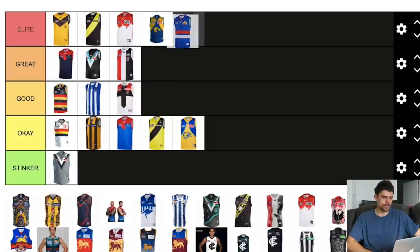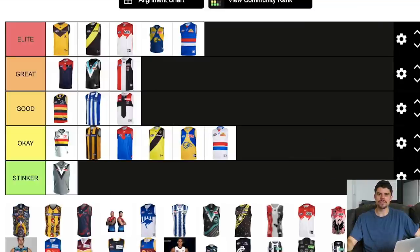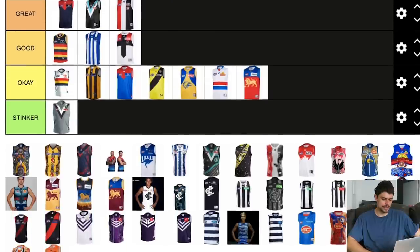The Bulldogs jumper is pretty good — maybe I like it similarly to the Eagles because it's royal blue. I think it looks really good. I quite like the old style Footscray jumper they wear occasionally with the collar — I'd probably have that in elite as well. Their white clash is okay; can't really criticise them for having just the inverse of their colours. The Fitzroy jumper is pretty average — I like that Brisbane wear the Fitzroy colours in Victoria, but I don't think it looks aesthetically pleasing, so it goes in okay.